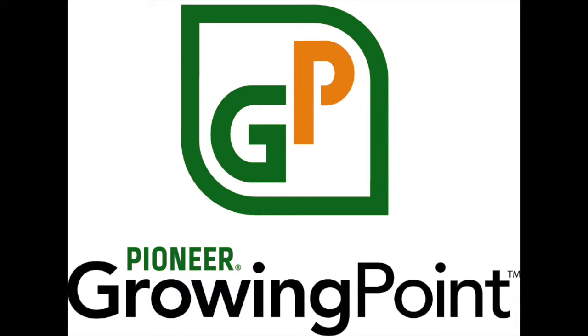This is the Pioneer Growing Point Agronomy Podcast. Welcome to the podcast that talks everything agronomy and only agronomy — tackling current agronomy topics, management strategies, and covering topics generated from our listeners. On this episode, we will discuss corn and soybean fungicide applications. And now your hosts, DuPont Pioneer field agronomists Josh Schaffner and Brian Buck.